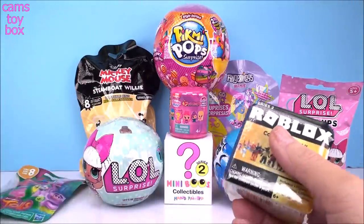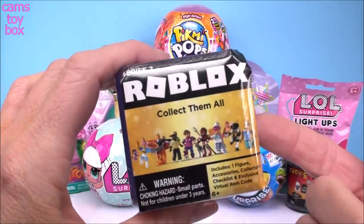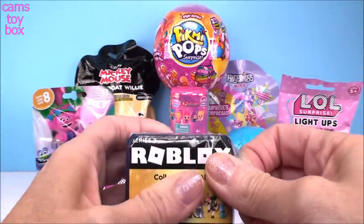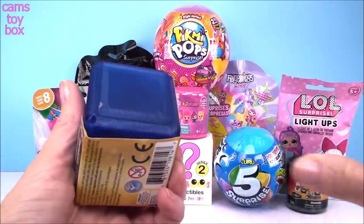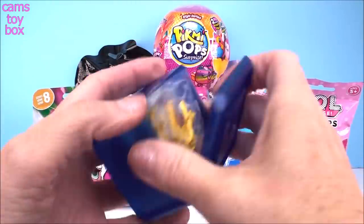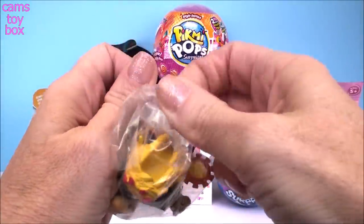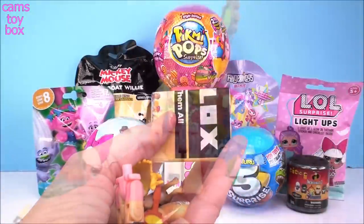Let's start here with our Roblox figure. This one is from Series 2, and inside you get your figure plus a scratch-off to reveal a code to put in the game to get a free virtual item.